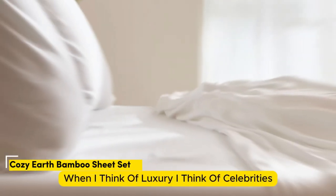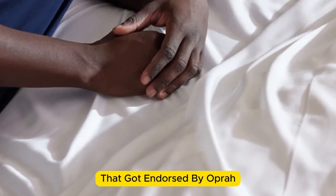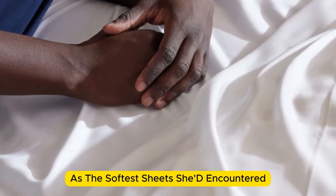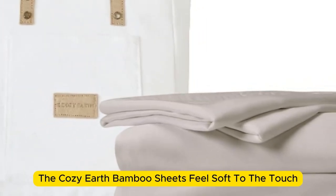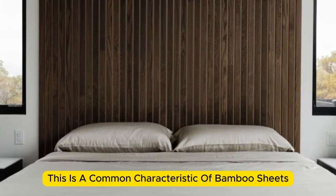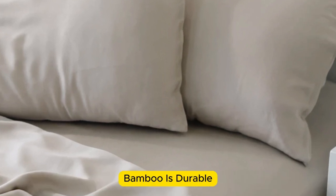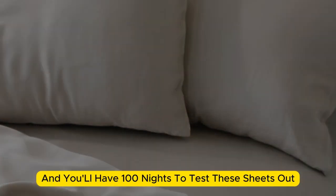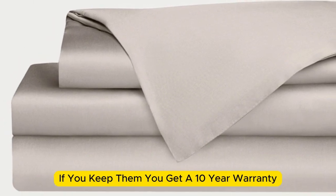Number three. When I think of luxury, I think of celebrities. So when Cozy Earth's bamboo sheet set got endorsed by Oprah as the softest sheets she'd encountered, I paid attention. True to Oprah's endorsement, the Cozy Earth bamboo sheets feel soft to the touch. This is a common characteristic of bamboo sheets and could also be because of the company's secret weave style. While you might have to pay extra for these luxury sheets, they'll be worth the investment. Bamboo is durable, and you'll have 100 nights to test these sheets out to see if they're right for you. If you keep them, you get a 10-year warranty.